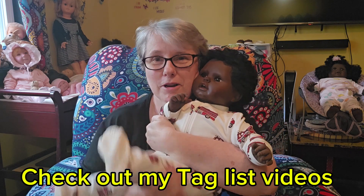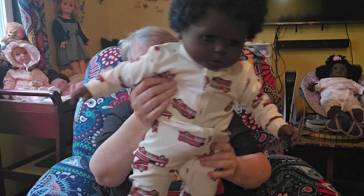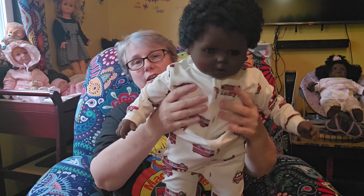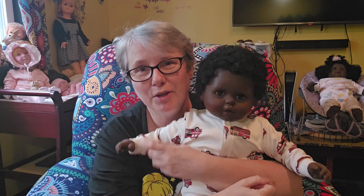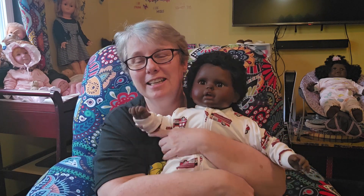This guy is so comfy because he's all stuffy. I never added weight to them or anything. They're perfect, just the way they are. They're so snuggly.